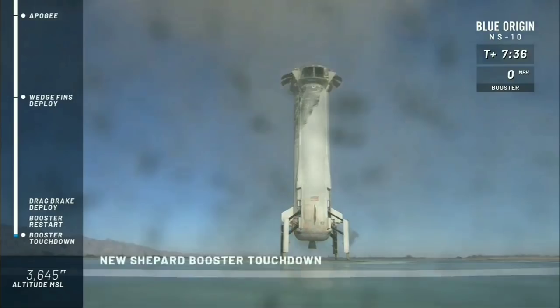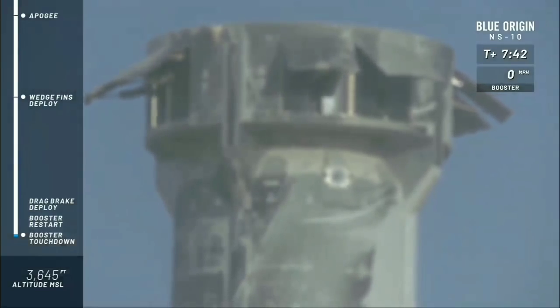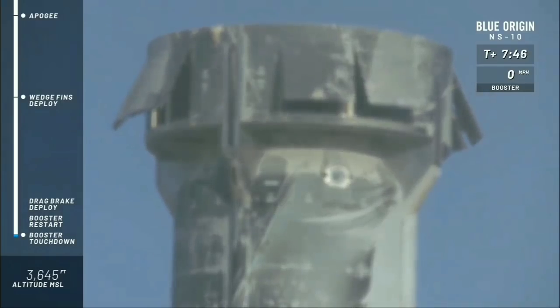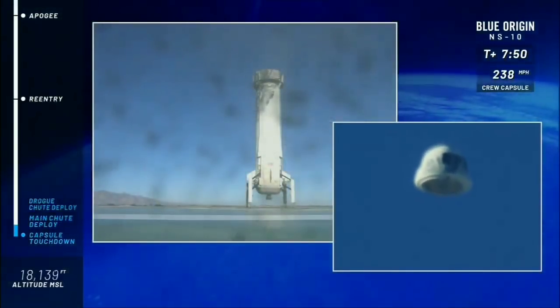Wow — absolutely spectacular flight. That is the fourth mission to space and back for that rocket. Everybody, that is a reusable rocket. Absolutely beautiful.